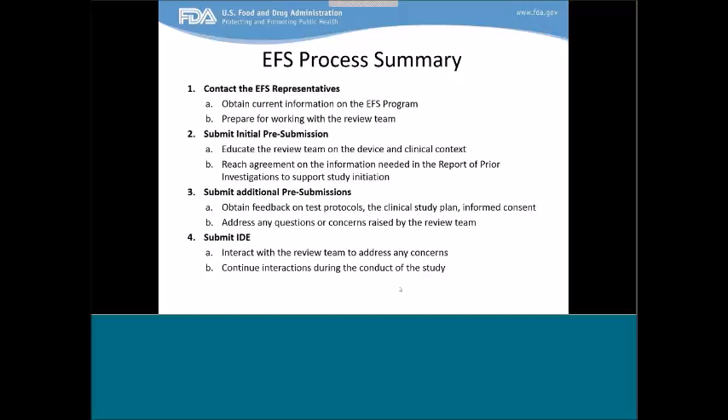If you're interested in submitting an EFS proposal, we have outlined a process. The first step is to contact the EFS representatives via email or phone for an informal interaction to obtain current information on the EFS program and prepare for working with the review team. Second, submit the initial pre-submission to educate the review team on the device in the clinical context and reach agreement on the information needed in the report of prior investigations to support study initiation. Third, submit additional pre-submissions to obtain feedback on test protocols, the clinical study plan, and the informed consent, and to address any questions or concerns raised by the review team. Finally, submit the IDE, with continued interactions during the conduct of the study.